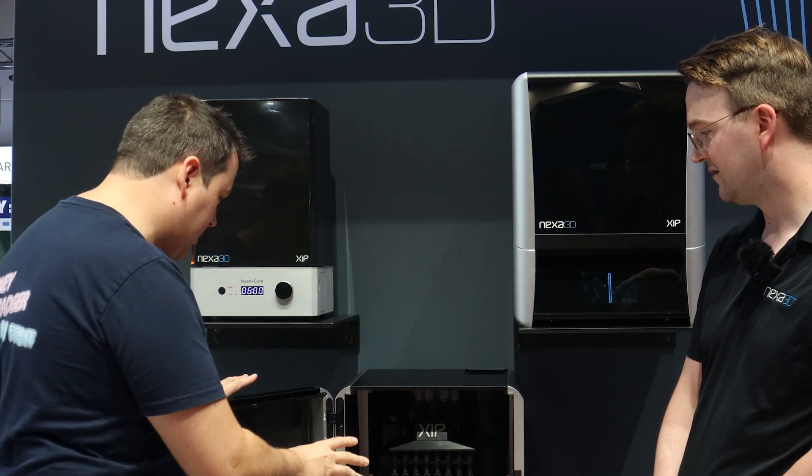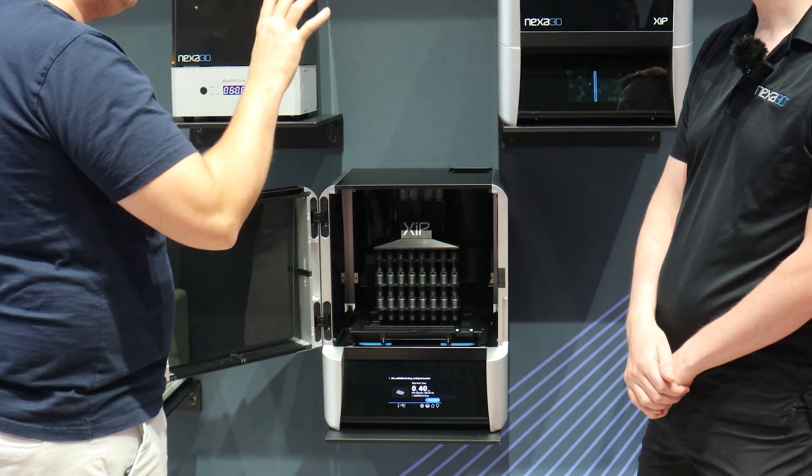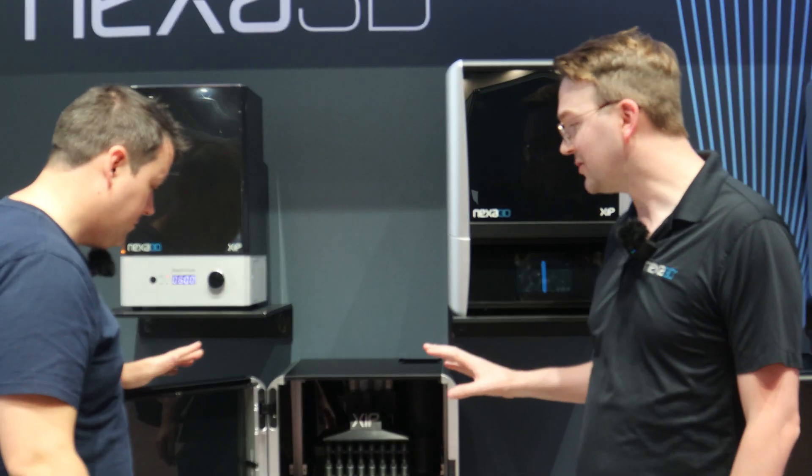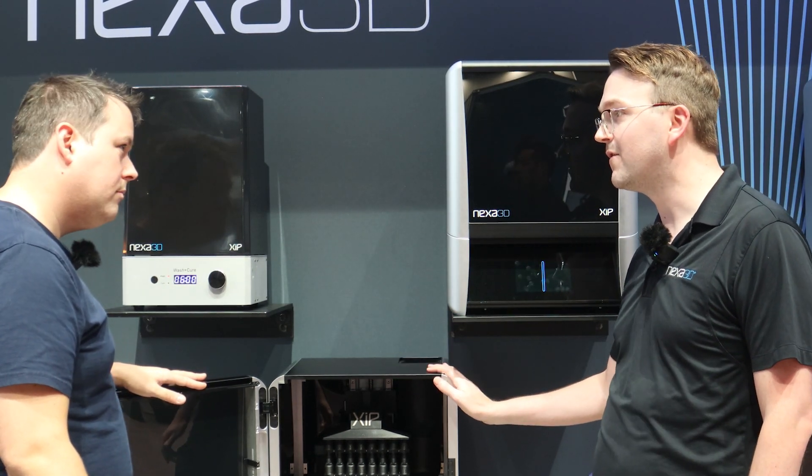Okay guys, so we are at the Nexa booth. I am with Lewis, and we are talking Zip. Let's start with the specs of Zip — build volume and all of that stuff — and then we'll go into what makes Zip special. So what makes Zip special is that it's our industrial technology just distilled down to the desktop version.